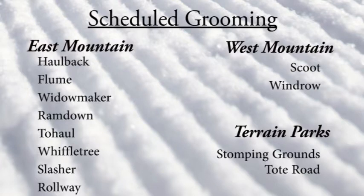Over on the east side of the mountain, higher up, you'll find Corderoy on Hallback, Flume, and Widowmaker. Ram Down as well as Two Hall. And then lower down, Wiffletree, Slasher, and Rollway. Over on the west side, Scoot and Windrow got groomed out.